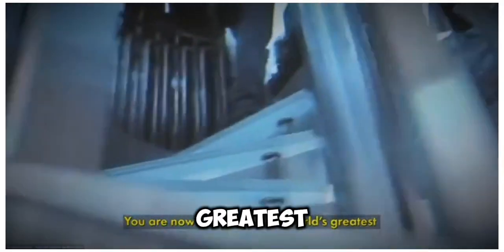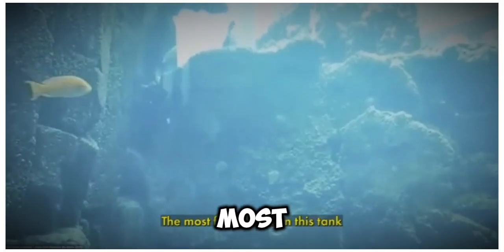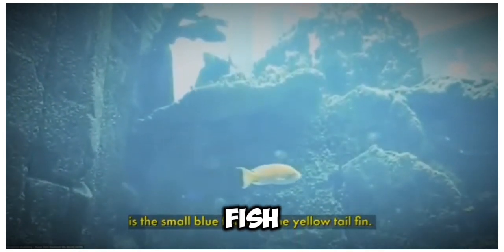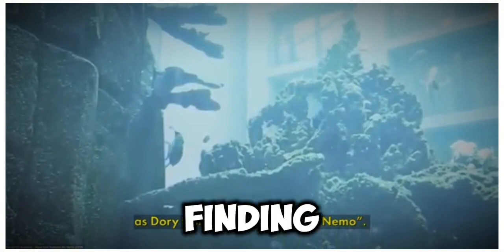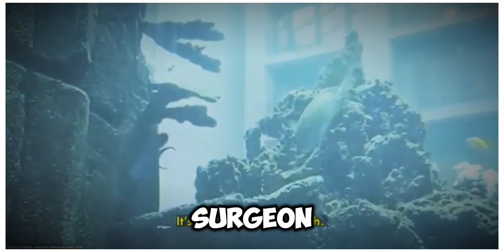Visitors are standing in the world's greatest freestanding tank. The most famous fish in this tank is the small blue fish with a yellow teal fin — known by almost every child in the world from the movie Finding Nemo. It's the palette surgeonfish.